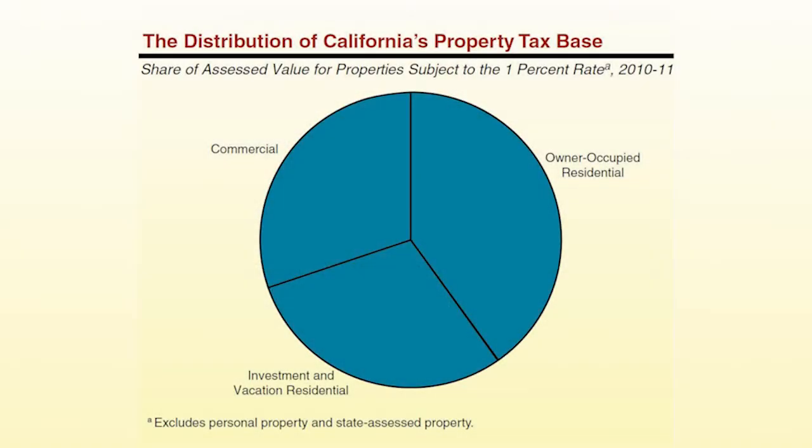Commercial properties consist of manufacturing facilities, retail stores, oil and gas facilities, office buildings, and the like. California's tax base for the 1% rate consists of these three property types. In 2010-11, there were 11 million total properties: 5.5 million owner-occupied residences with assessed value of $1.6 trillion (39% of the state's total); 4.2 million investment and vacation residential properties at $1.4 trillion (34%); and 1.3 million commercial properties at $1.2 trillion, representing 28% of statewide assessed value.